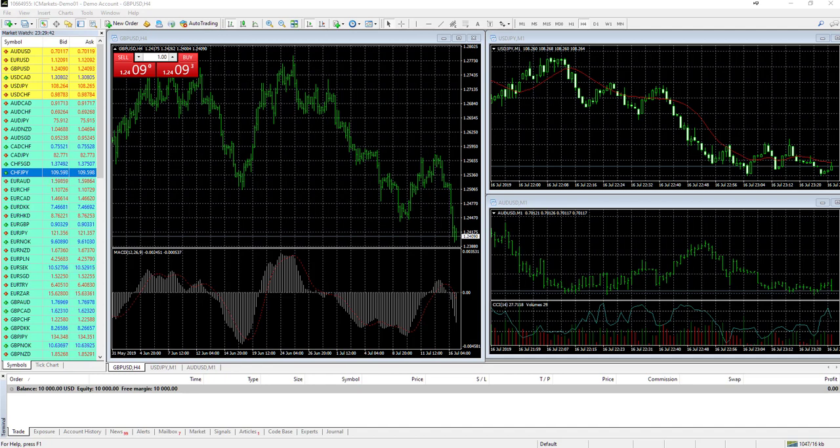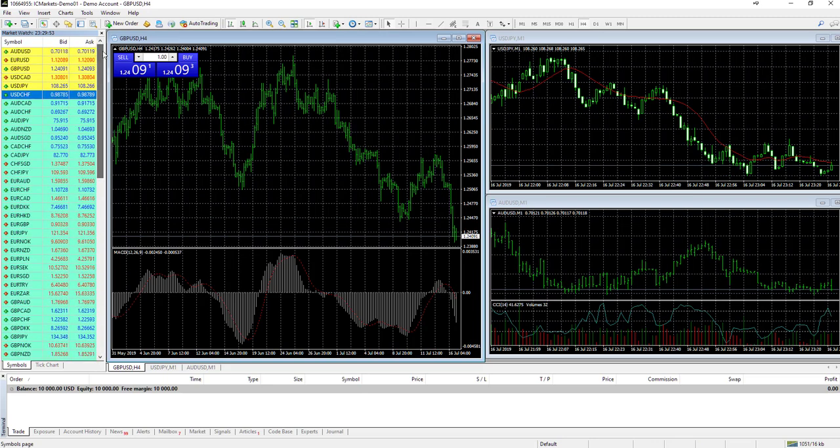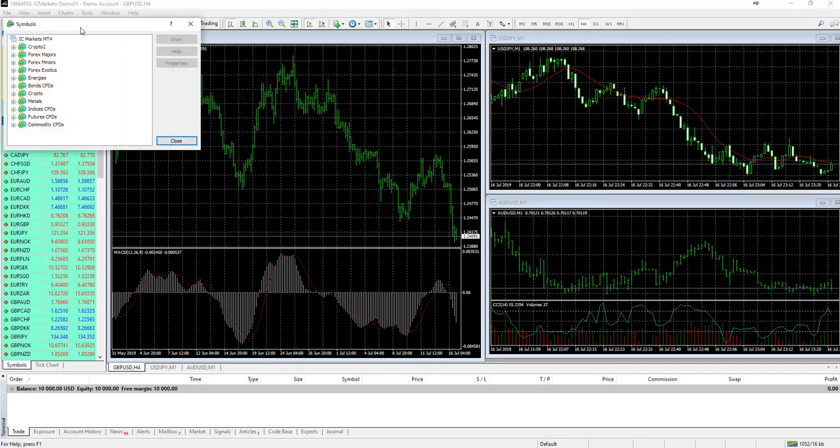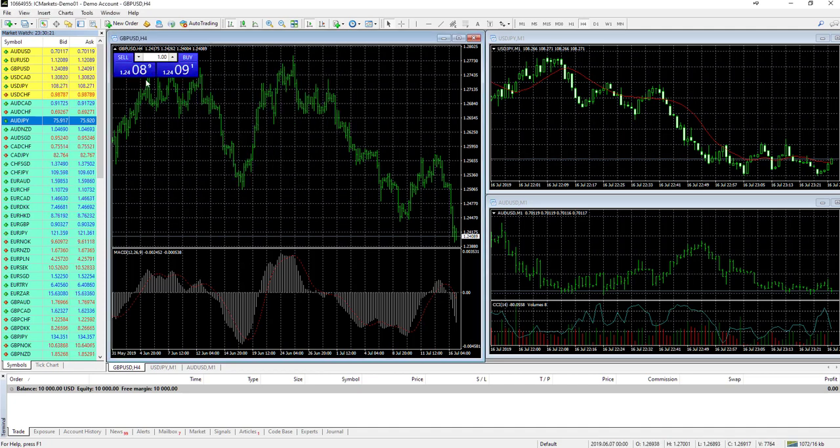Here we have the MetaTrader 4 platform on a True ECN account. On the left-hand side we can see a variety of markets — currencies, metals, indices, and commodities. Right-clicking and selecting 'Symbols' shows the different market types available, including crypto markets with quite a wide variety, forex majors, minors, and exotics, energy markets such as Brent oil, natural gas, and crude oil, as well as indices futures and commodity CFDs.